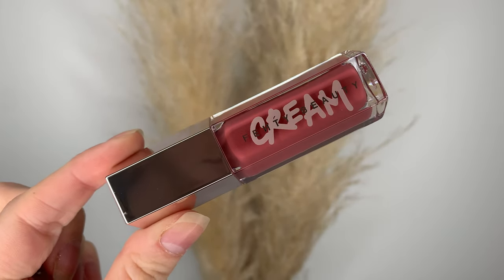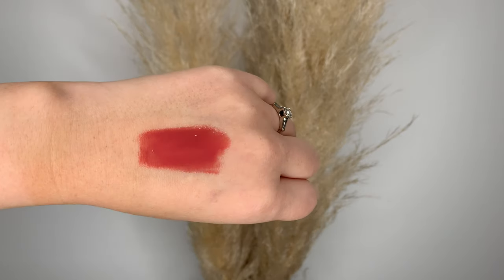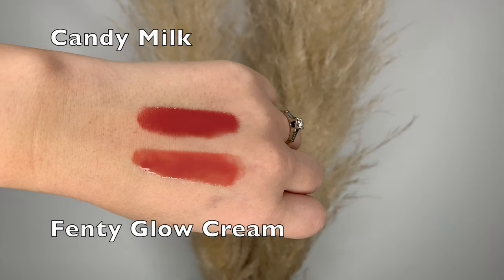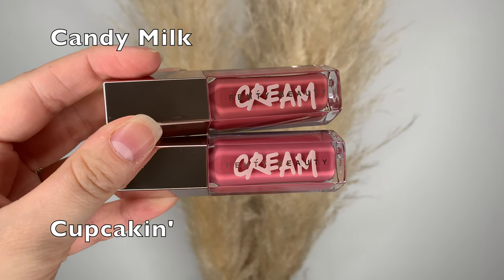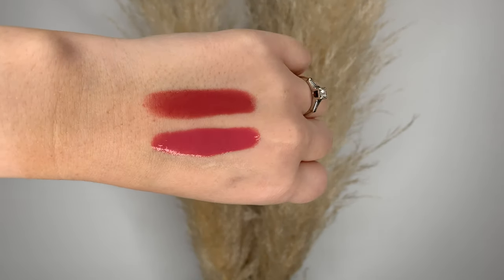Candy Milk is the one I'm wearing throughout this video. It's a nice pink shade — I feel like I can't go wrong with any shade that's somewhat similar to this. I'm a fan of Candy Milk; it's the type of shade I just gravitate to naturally. I wanted to compare it to Fenty Glow Cream. Fenty Glow Cream is a bit lighter than this, and it's also similar to Cupcaken, which is another cream, but Cupcaken is a bit more bright.